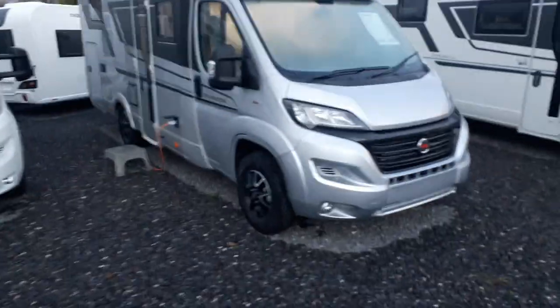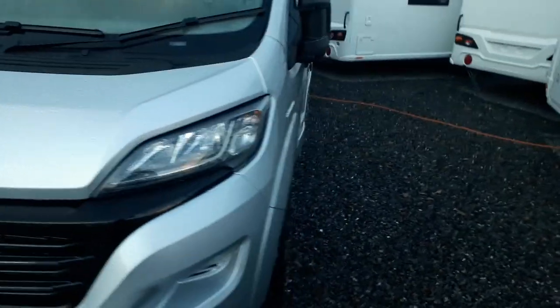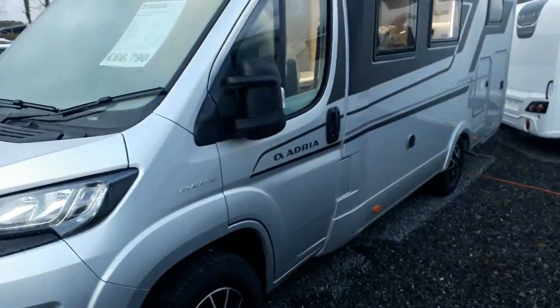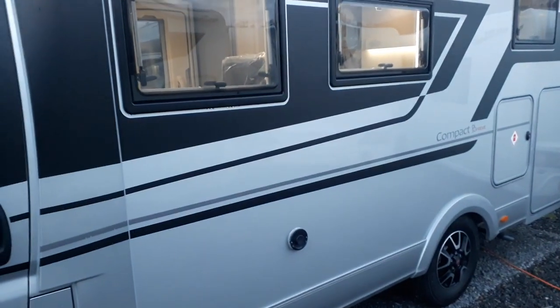As you can see, she's a gorgeous van — full metallic silver. You've got the black Fiat style pack on the front, LED headlights with daytime running lights, and 16-inch alloy wheels, all included in that price. Walking around the nearside, we've got a Truma vent there for your gas and electric blown air heating system.